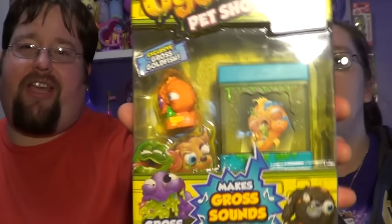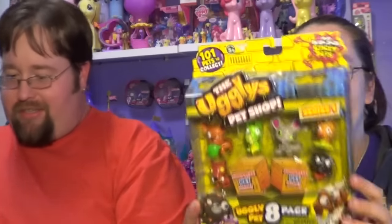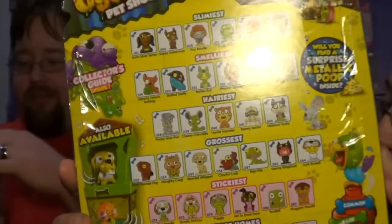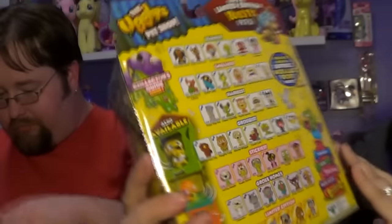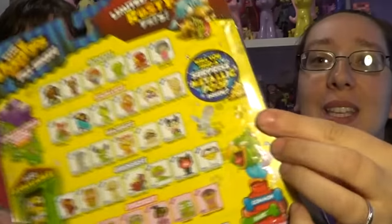We have this here and there are 101 pets to collect, and you can find an ultra rare sticky pet. This is made by Moose Toys, which is also the creators that do Shopkins. So that's why there's so many to collect and there's a chance of getting an ultra rare. I just had to stop because it says on the back, 'Will you find a surprise metallic poop?' This is kind of like a larger version of trash packs.